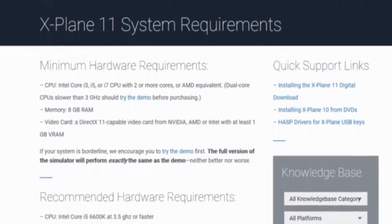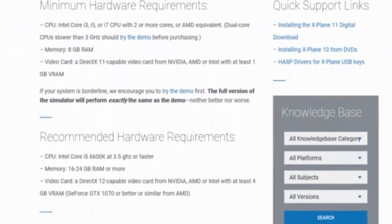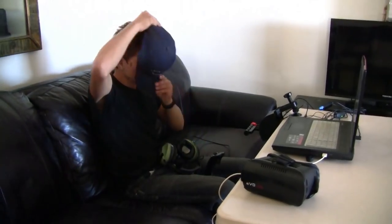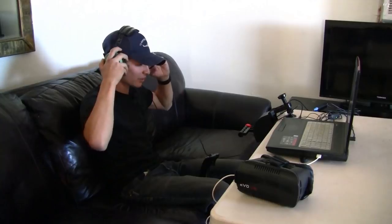Thank you so much to my dad for letting me borrow his computer to run this on. My current computer that I edit these vlogs on is just a 2011 business laptop, the HP EliteBook 846P. My dad's computer is a 2017 premium gaming laptop, so significantly better for running X-Plane, as it is pretty hardware intensive. You'll need fairly recent computer with good specs in order to run X-Plane.